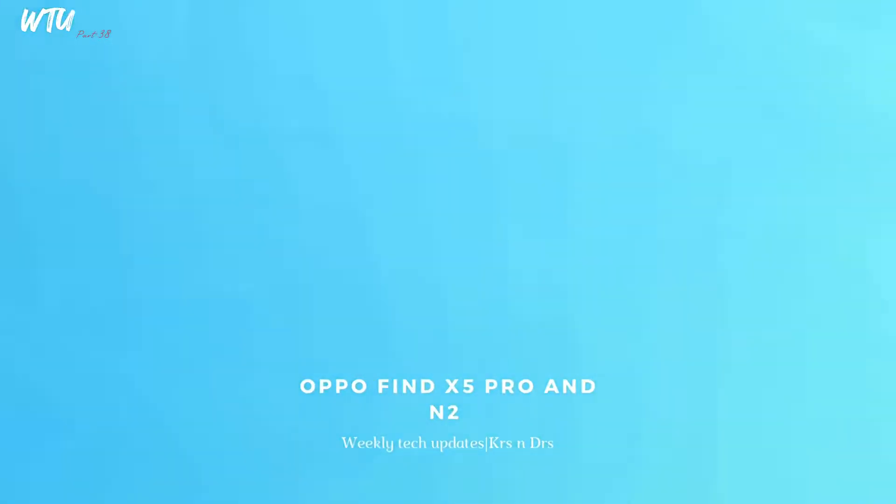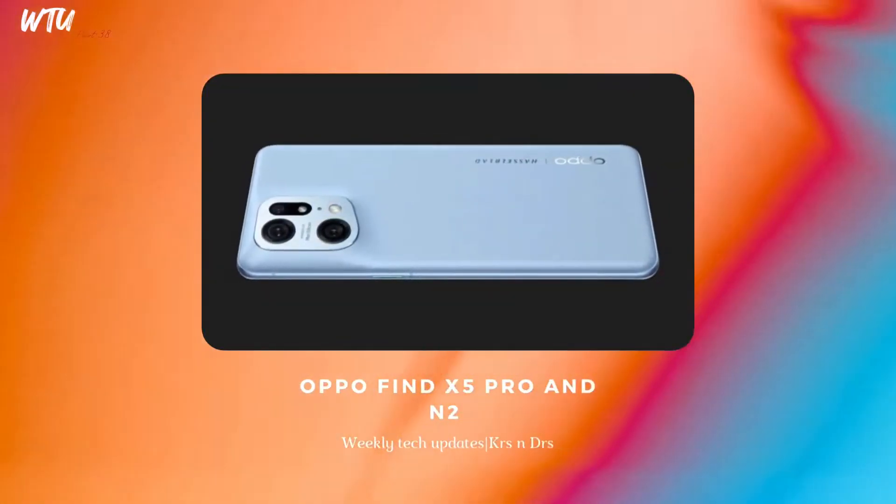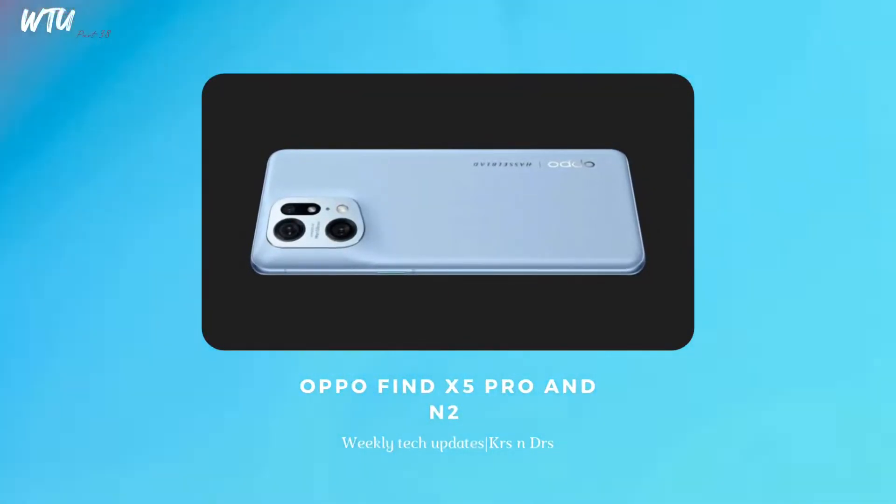The Oppo Find X5 Pro — I am seriously excited for this smartphone. It is going to be powered by the Snapdragon 8 Plus Gen 1, followed by a unique design that will be different compared to the older version. This smartphone will have some really cool things and it is likely that it will also be launching alongside the Find N2 foldable smartphone.